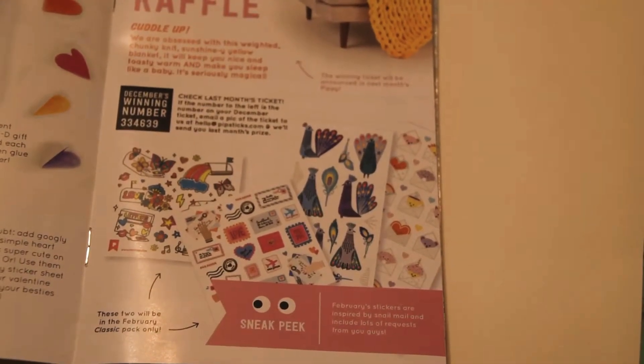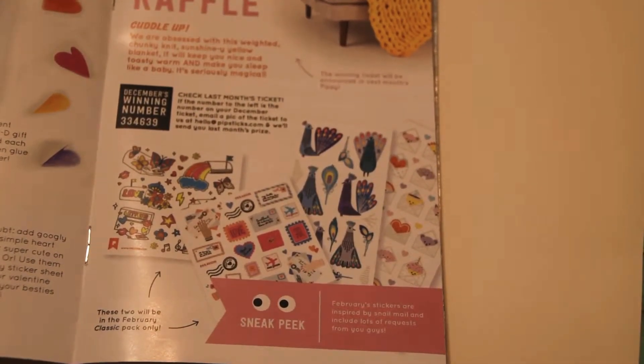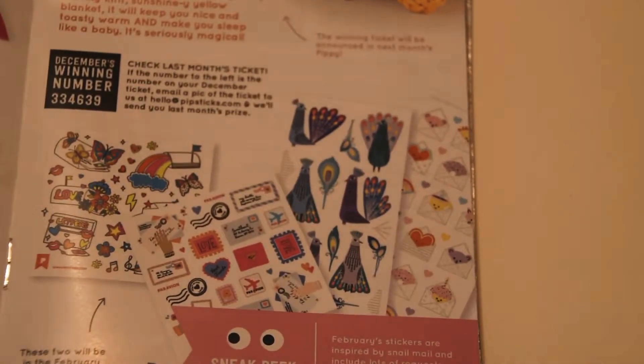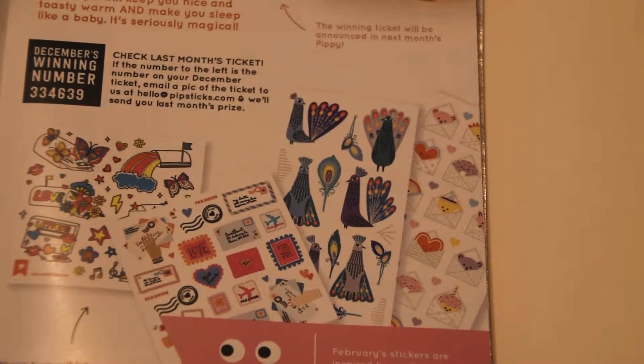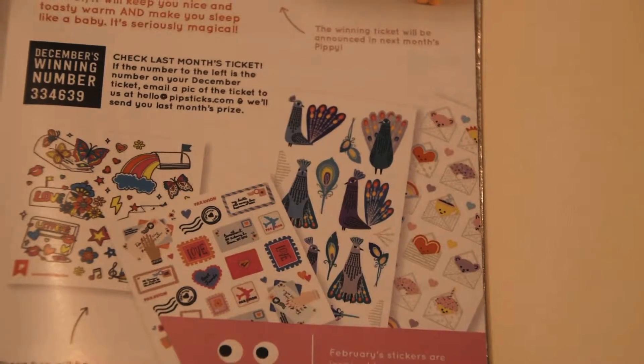The only thing we're going to talk about is the February sneak peek for next month — to show you guys a little bit more. This is our sneak peek for next month. Super cute!